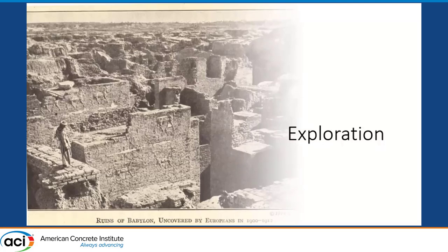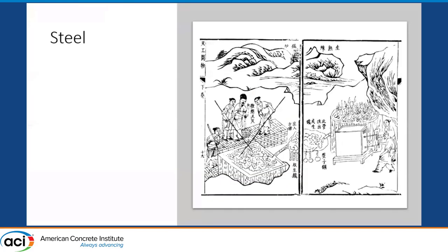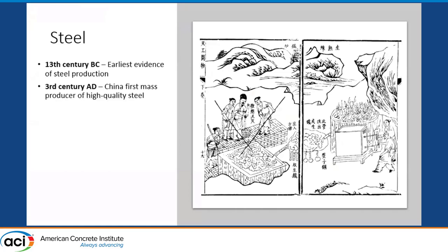I always start with what I know, and what I know is steel — used by itself as a structural material as well as with concrete. How far back does steel go? You can go back to the 13th century and find evidence of steel production. By the 3rd century, the Chinese were mass producers of high quality steel.